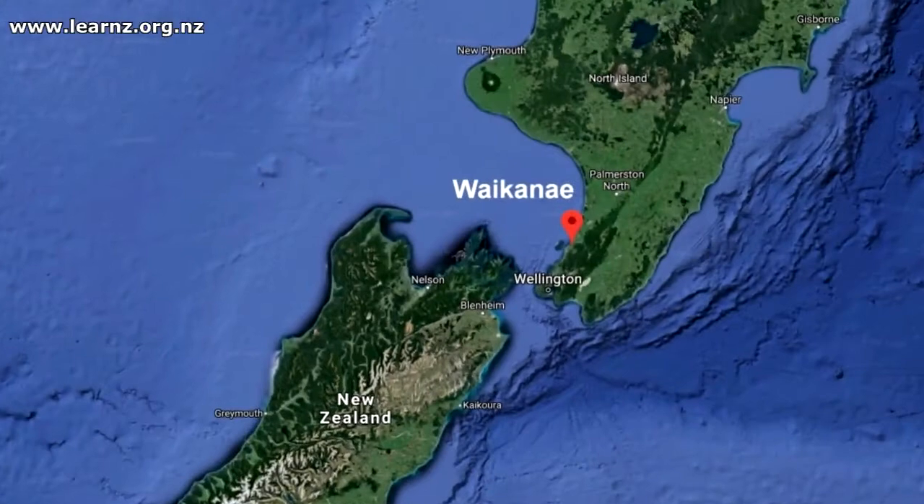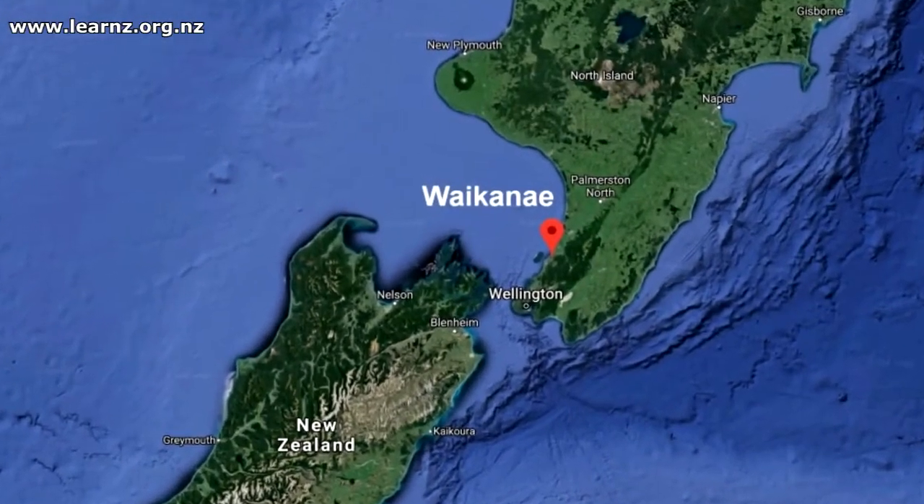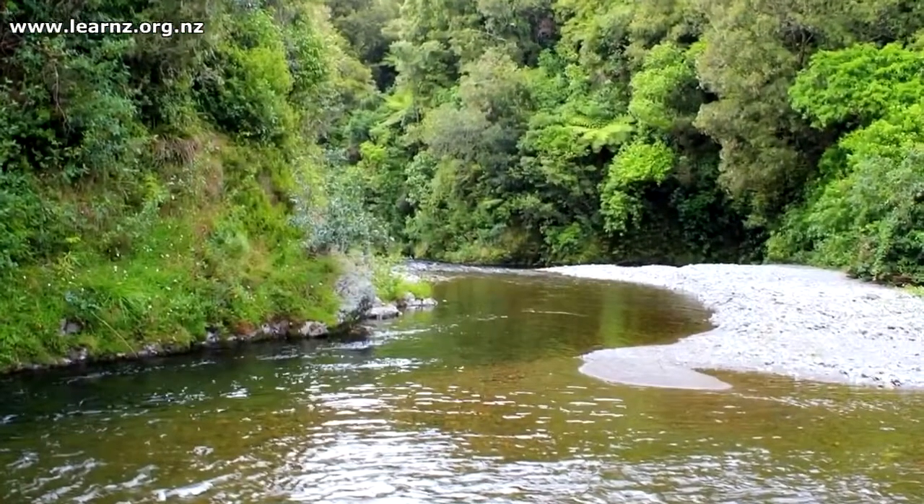So you'll follow the journey of the Waikanae River. Now Waikanae is just north of Wellington, and that's where you'll begin your field trip.